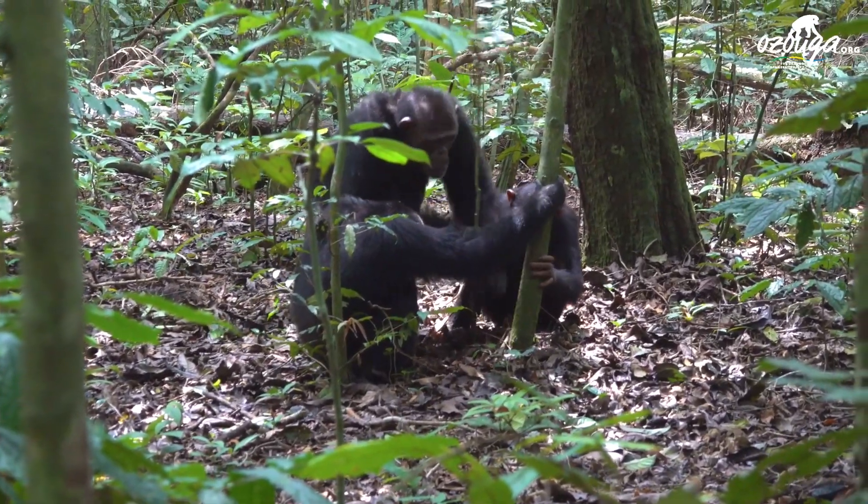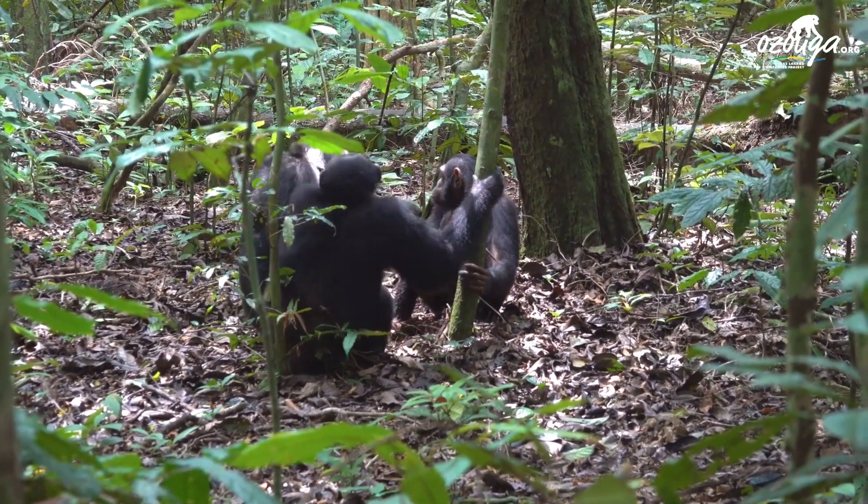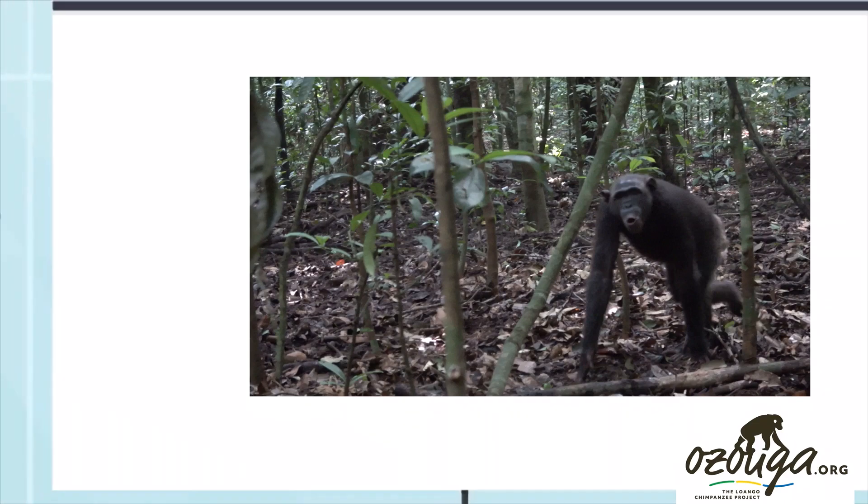Chimpanzees' sophistication of tool-making enables them to best utilize the abundance of resources in their environment. Next time we will tell you how chimpanzees communicate and understand each other. Stay tuned!